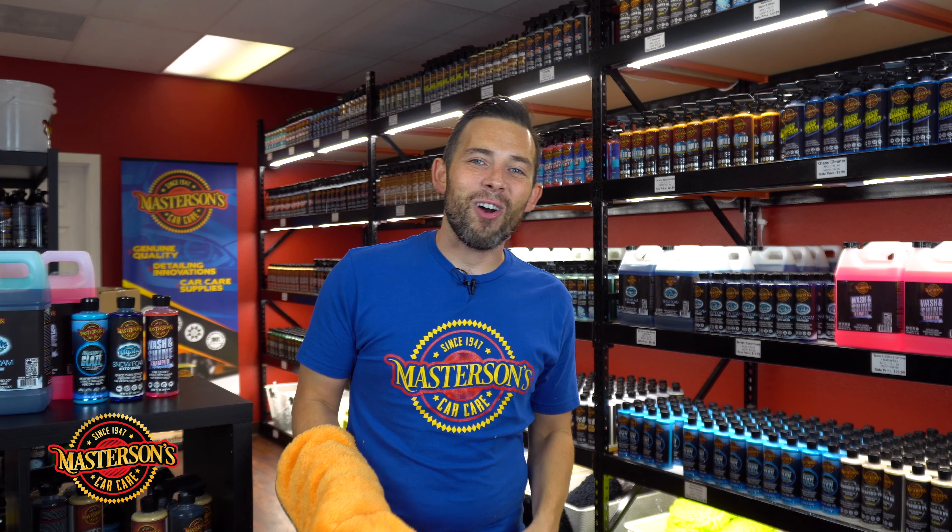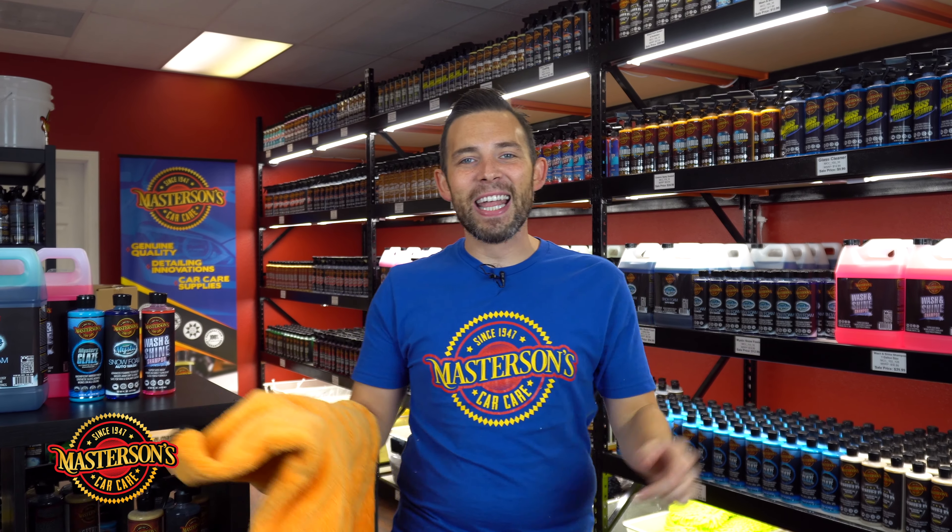We'll see you next time. This is Greg from Mastersons Car Care and always remember: have fun, stay clean, and keep on detailing.